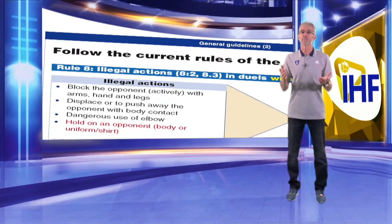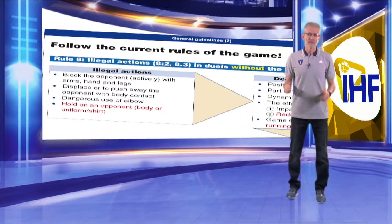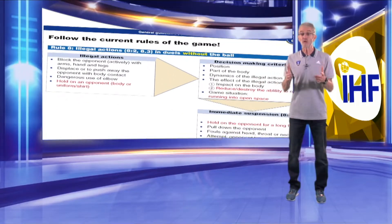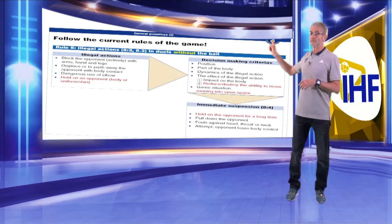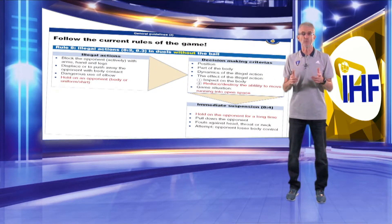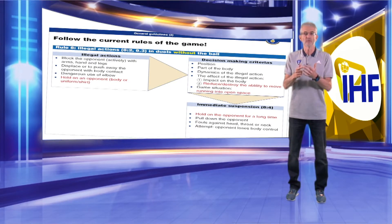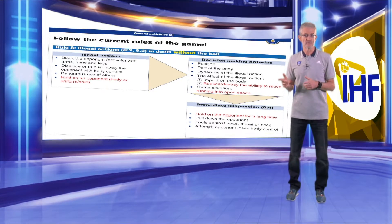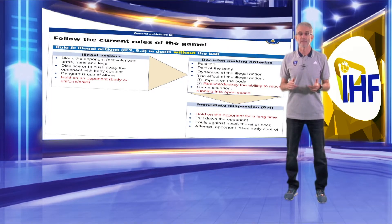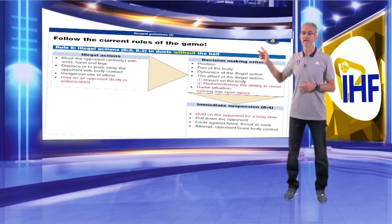How to use the decision-making criteria in duels in the pivot zone? In the pivot zone, referees have to observe more duels without ball. This graphic shows how the appropriate rules — rules 8.2, 8.3, and 8.4 — should be applied by the referees. It is included in the additional teaching material for this online seminar. Please read carefully this diagram.